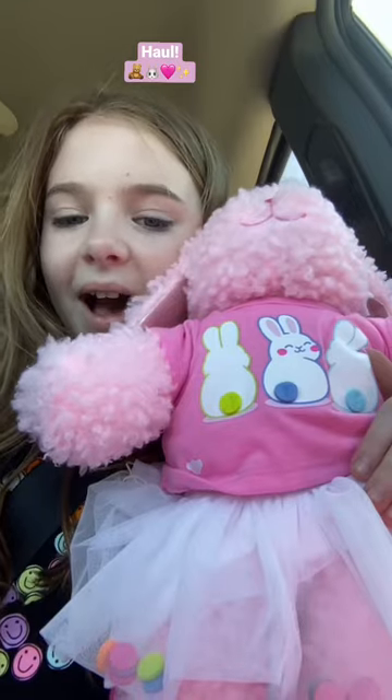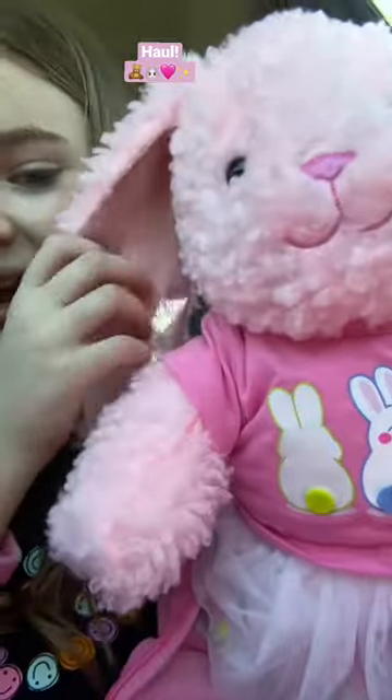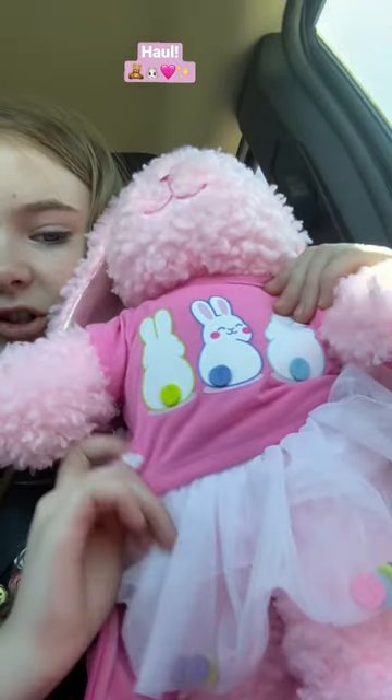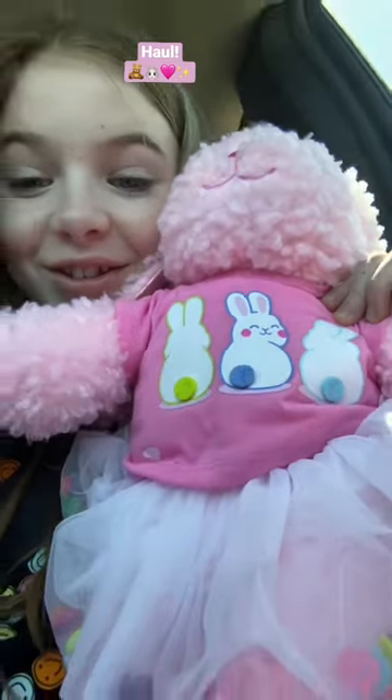So first, from Build-A-Bear, I got this adorable little Easter bunny and it's pink and it has like little sparkles in the ears. And I chose one of their Easter outfits and it's so cute. Like look at the little confetti on the skirt and look at the shirt. It is so cute.